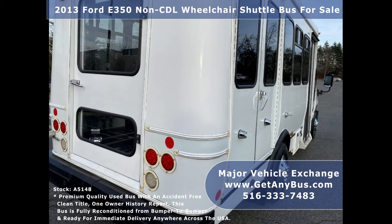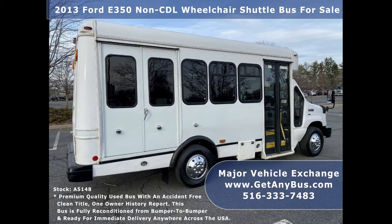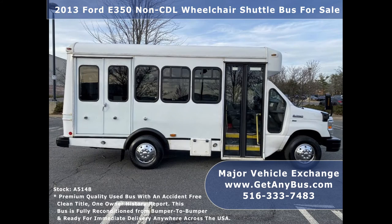Fully inspected, thoroughly serviced, checked, road tested, and ready for immediate delivery anywhere across the United States.